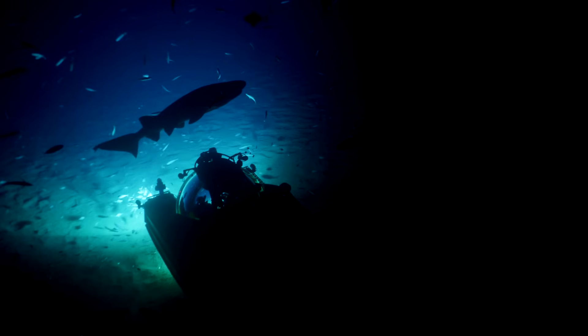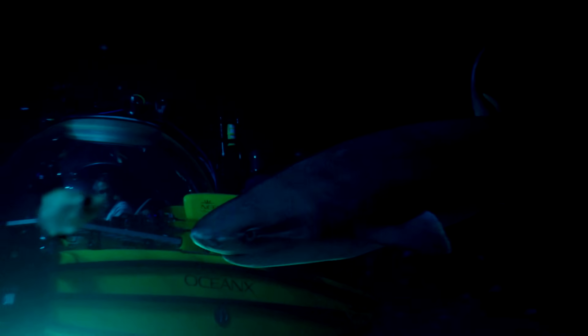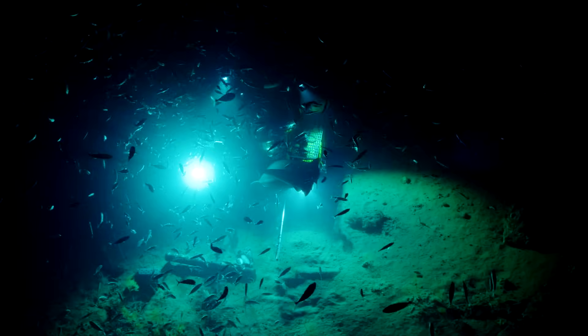To better understand their predation habits, we developed a high-tech prototype and successfully tagged the sharks from the submersible for the second time ever. Observing these magnificent predators is one thing. Tagging them at depth is a whole different story.